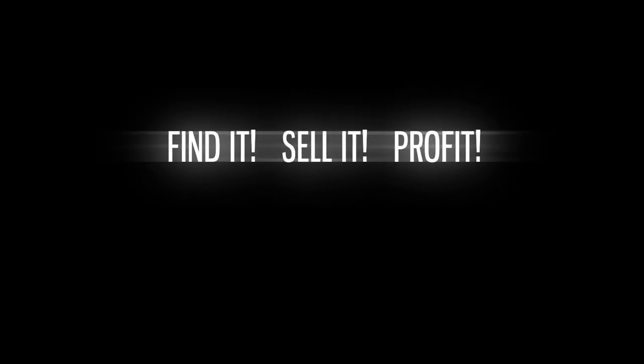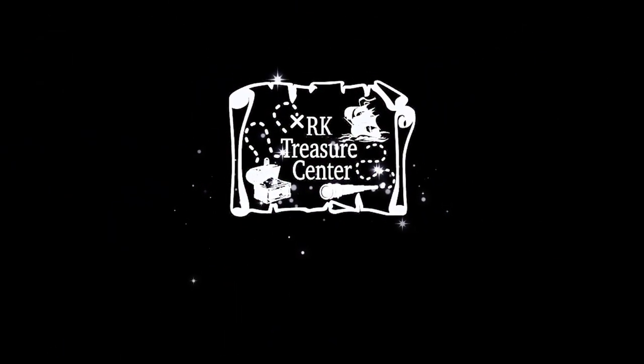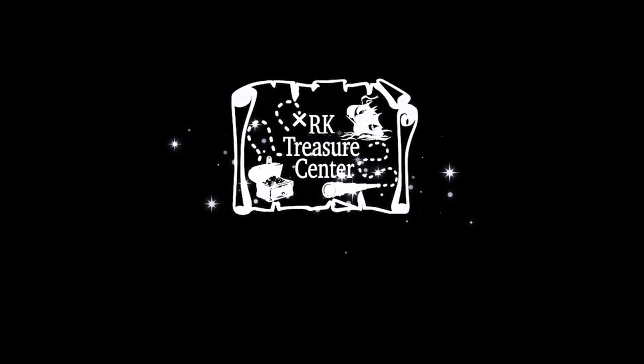Hey YouTube friends, how's everybody doing today? My name is Roy and welcome to Arcade Treasure Center. It's all because of all of you — I couldn't be doing any of this without you.